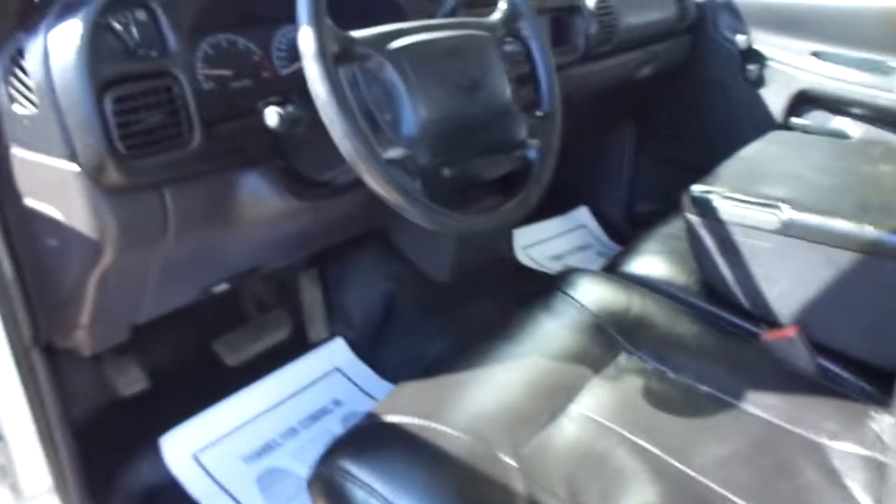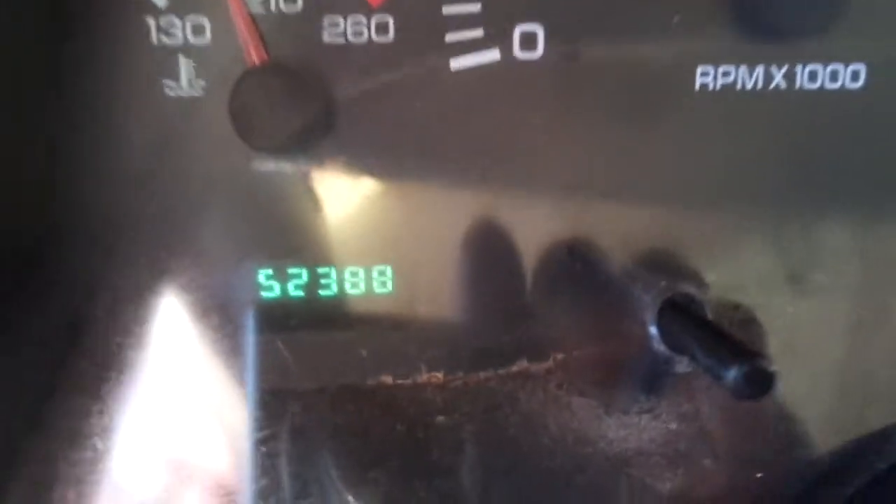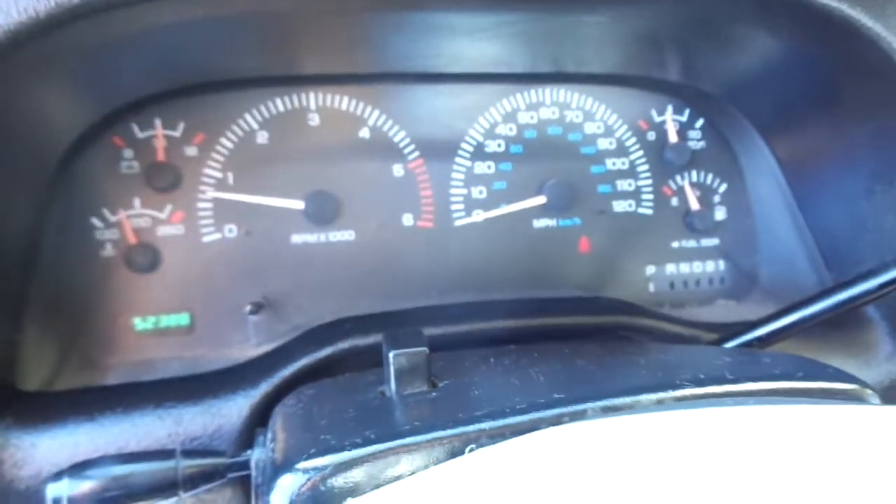It does have a tilt steering wheel, cruise control, and 52,388 miles on it. All the gauges work properly.